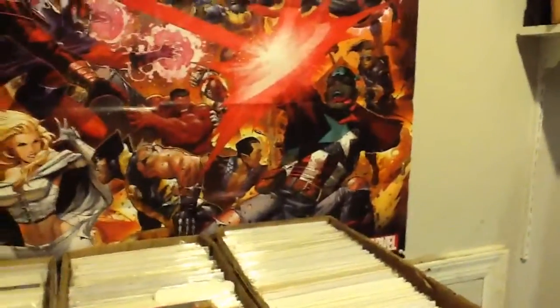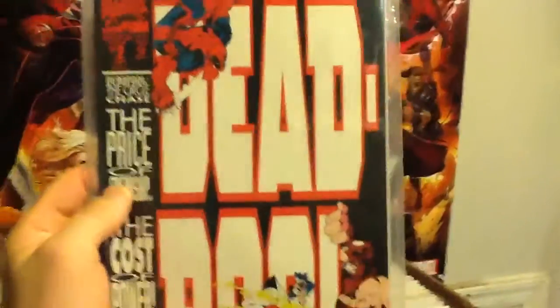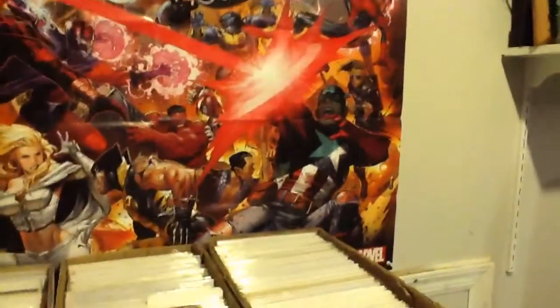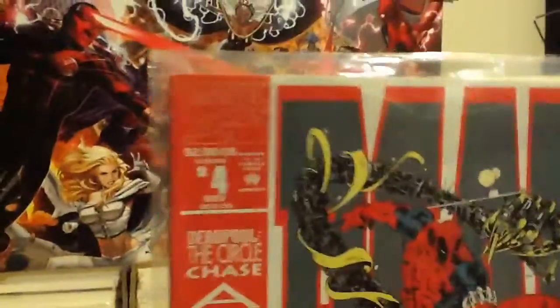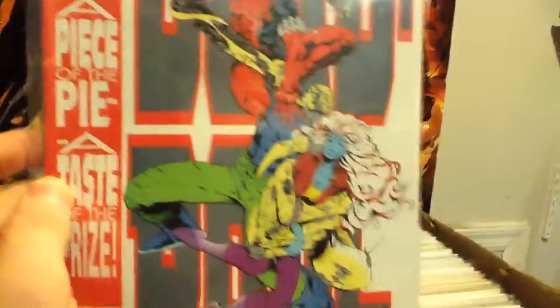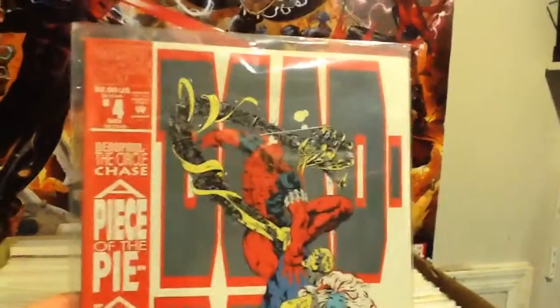He also sent me some Deadpool books from the mini-series. I actually have issue one already, so he sent me number two and number four. So I obviously still need number three — I don't know how many issues are in this series, but I've got now one, two, and four.